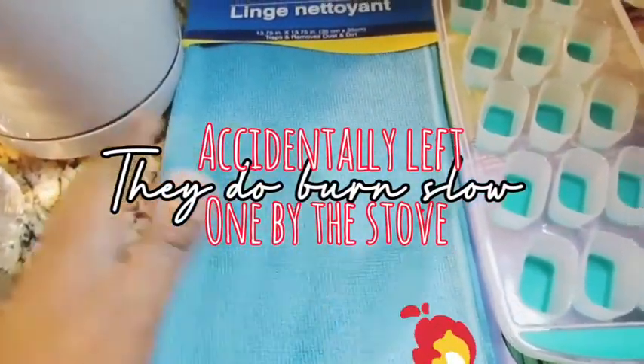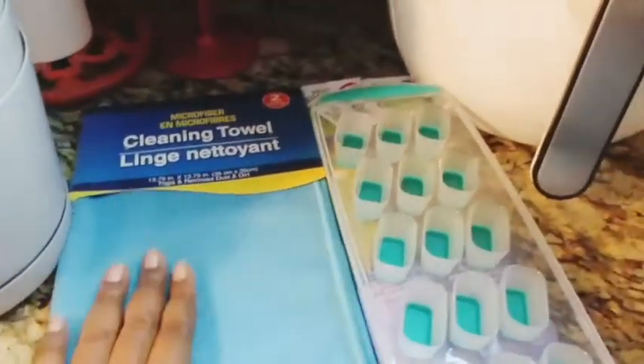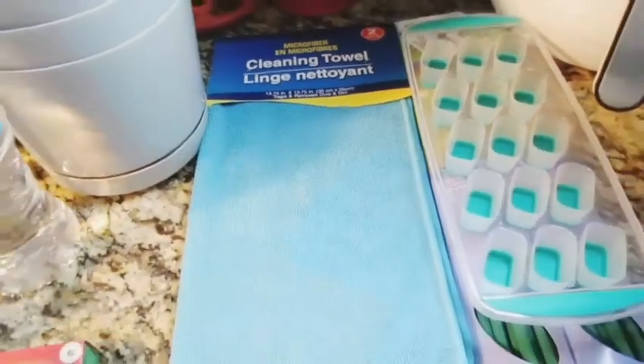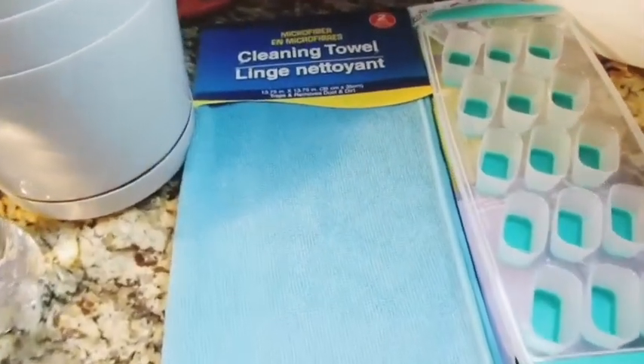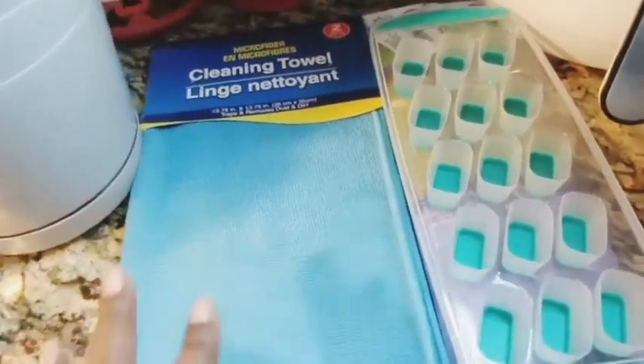A little tip for all my moms and dads that like to clean: spray the product on your microfiber towel before putting it on the TV or any surface, wait five seconds, then start wiping down so the cleaning product gets inside the microfiber towel.